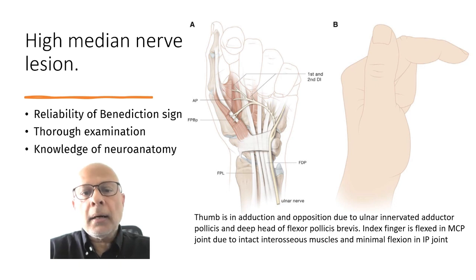It requires a thorough examination to make sure it aligns itself to the anatomy of the forearm and hand musculature and nerve.